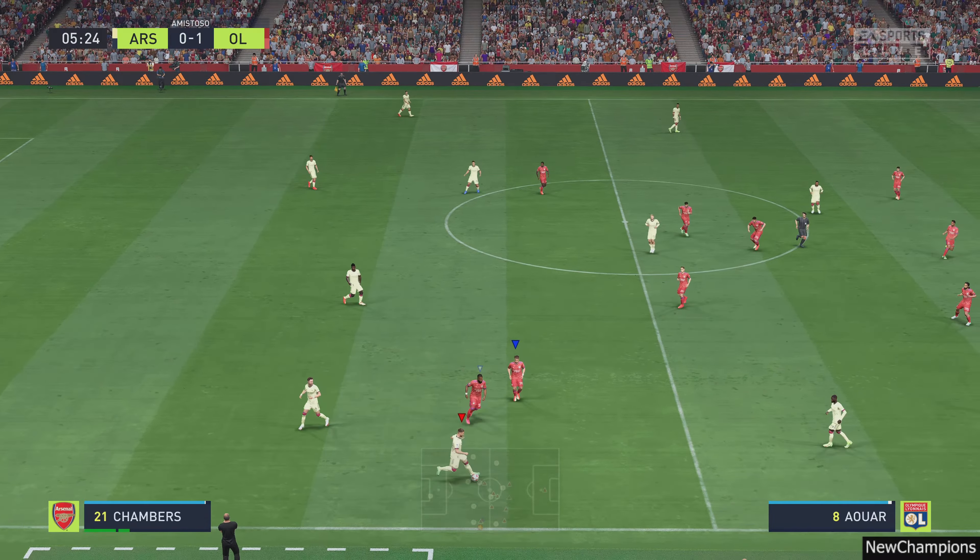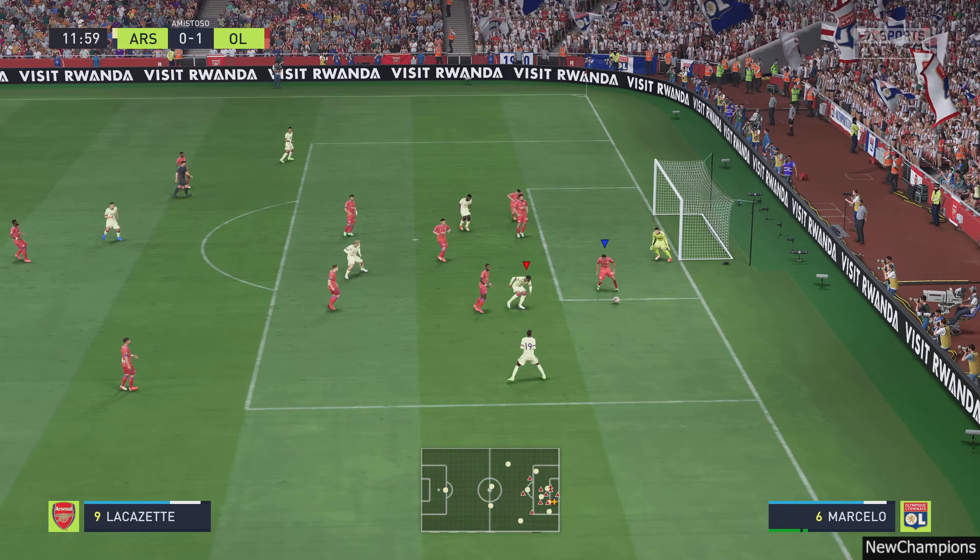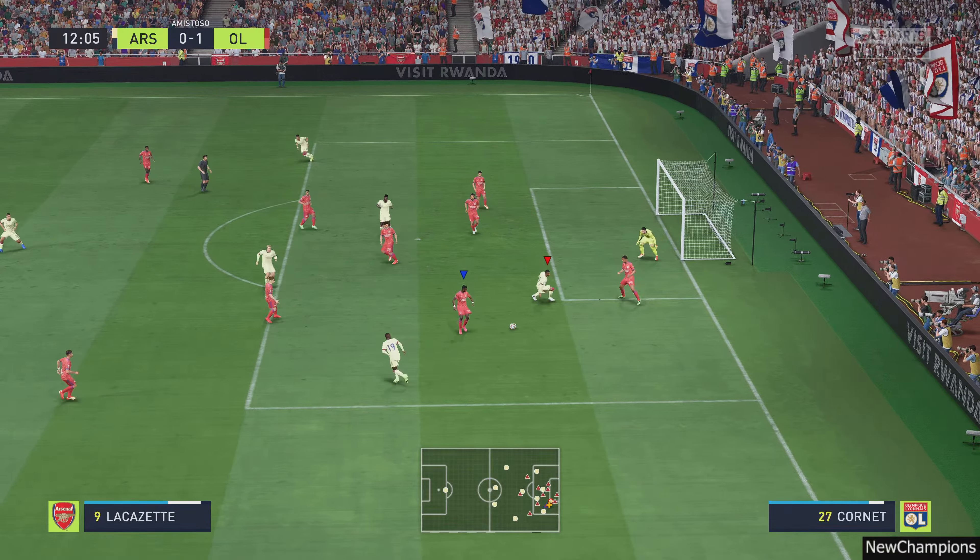Corner kick played in — nice and easy for the keeper. Lacazette is in the centre. That is how to play advantage. Arsenal pushing forward with options available. Not the best clearance, but danger averted for now.